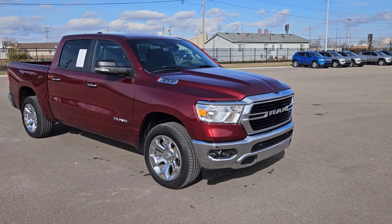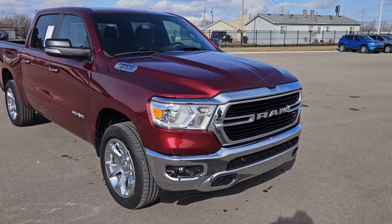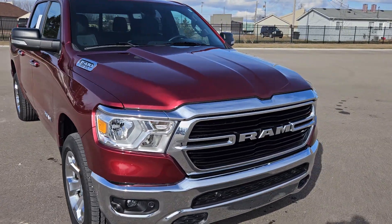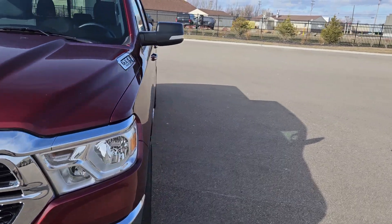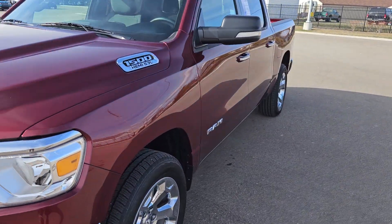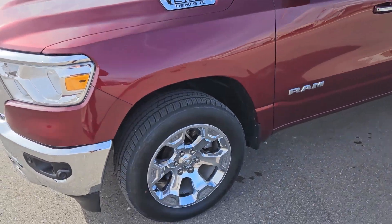Hello everyone, this is Dave Kerwin at Dekuvars in Richmond. Get a gander at this guy — a 2020 Ram 1500 crew cab, four-wheel drive, V8 Hemi engine, Bighorn Level 2 with 20s.